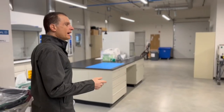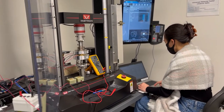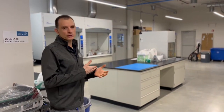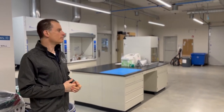Here in our engineering lab, we have several machines for characterizing the materials of the stack, including a scanning electron microscope for doing microscopic analysis of the fuel cell components, the catalyst layers and things like that.